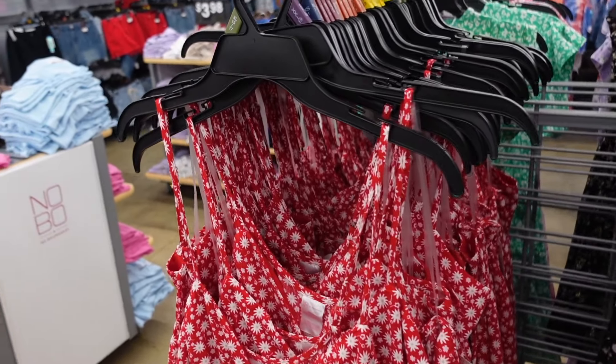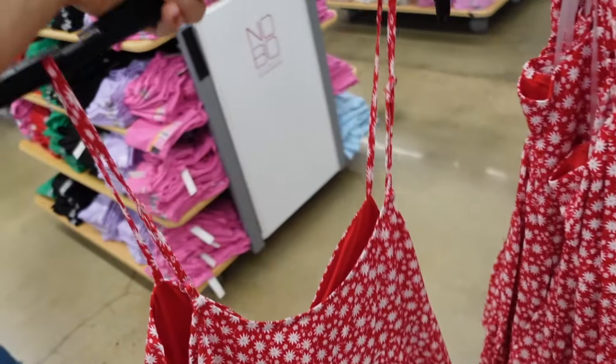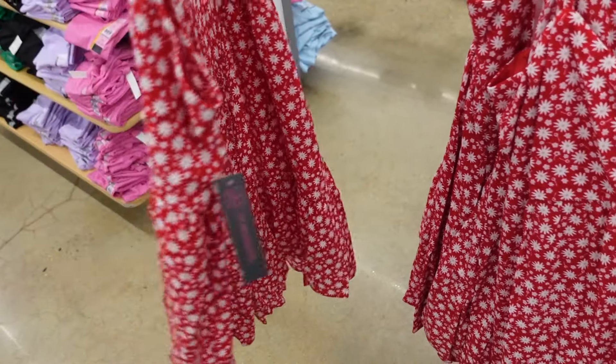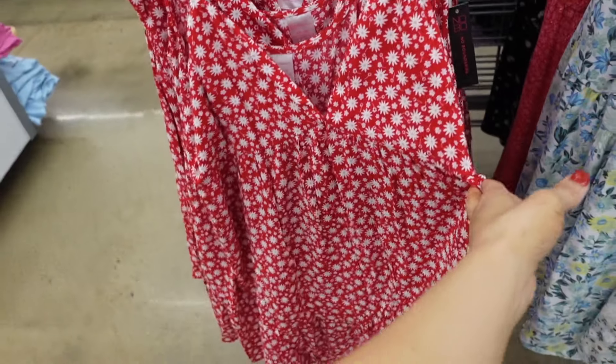Sneak peek dresses from No Boundaries. These have the thin strap, the plunging V-neckline, detailing under the bust with the tiers. It's smocked in the back. In the red and white, and these are $14.98.